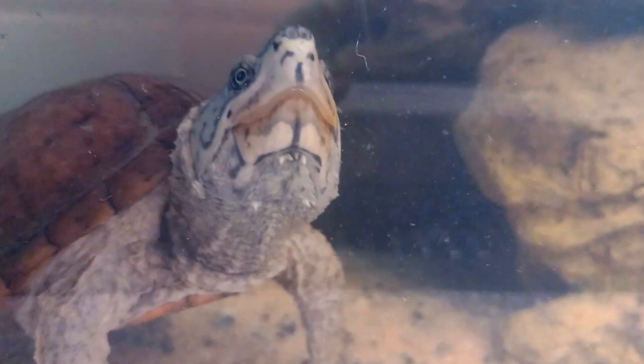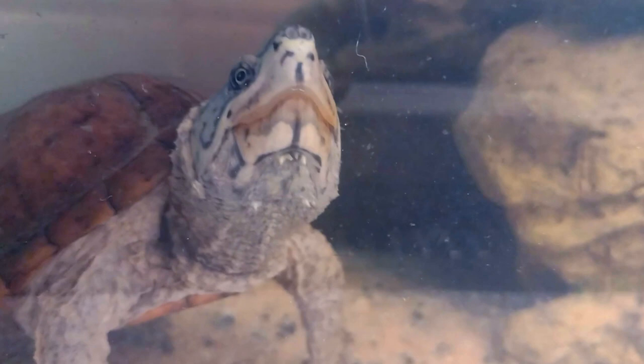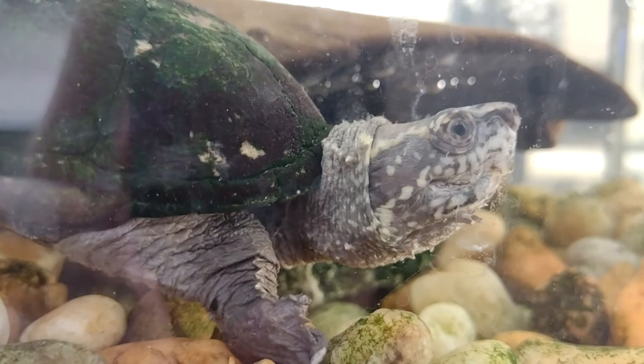Snakes, snapping turtles, bullfrogs, and wading birds also eat the young reptiles if given the opportunity. The stink does help deter predators, and even unhatched eggs can let loose the stench.